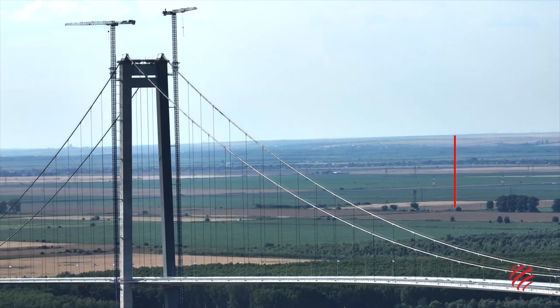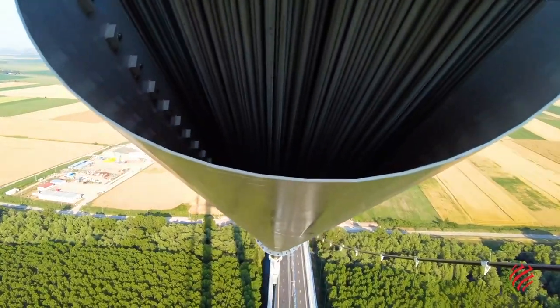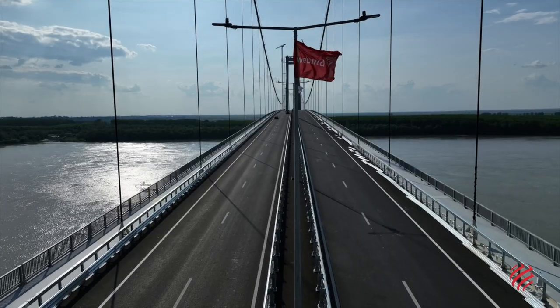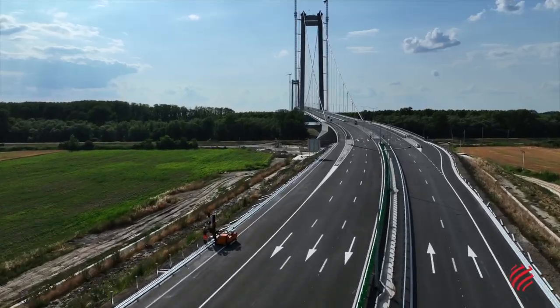The cables used to keep it suspended are made up of intertwined steel wires whose overall length could wrap around the earth. The bridge has four lanes, in addition to emergency lanes and pedestrian and bicycle lanes. At either end of the bridge is an access viaduct.